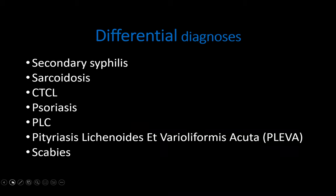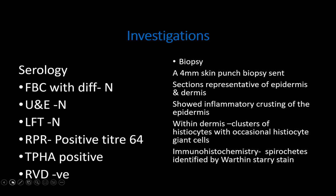The differentials included: top of the list was secondary syphilis, followed by sarcoid, cutaneous T-cell lymphoma, psoriasis, PLC, PIVA, and scabies. On investigation, his RPR was positive with a high titre of 1:64 and a positive TPHA. He was RVD negative. We proceeded with a biopsy, which was in keeping with secondary syphilis.